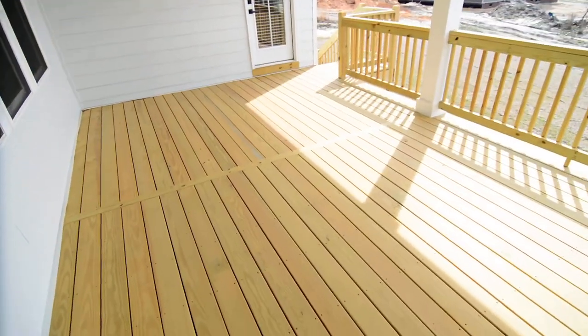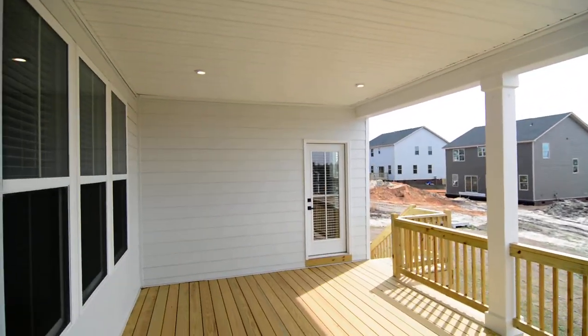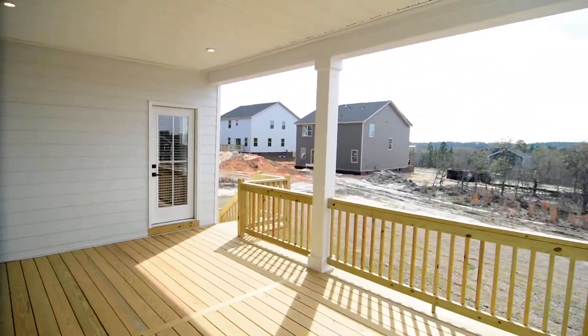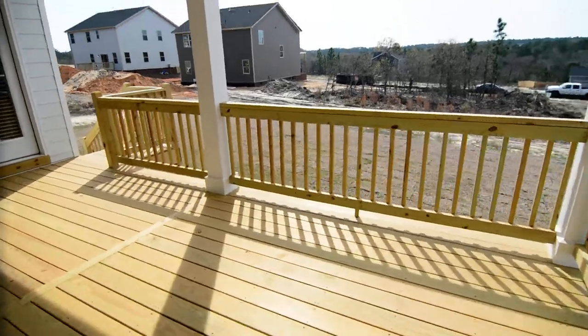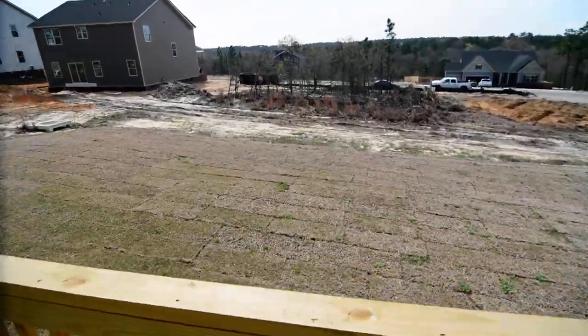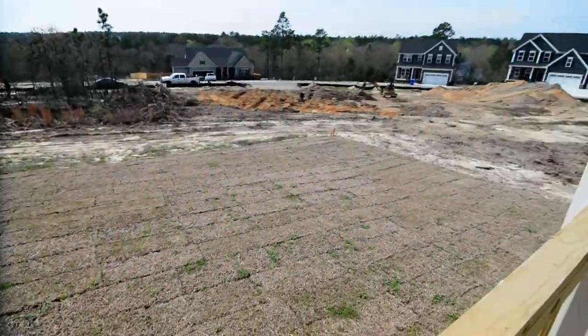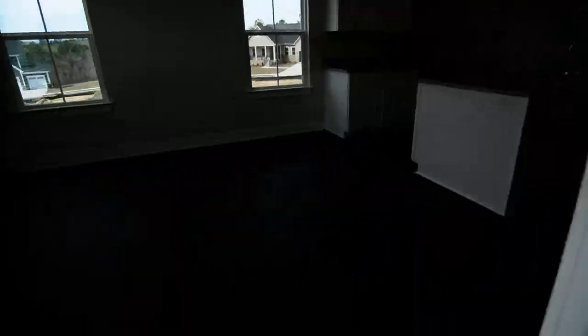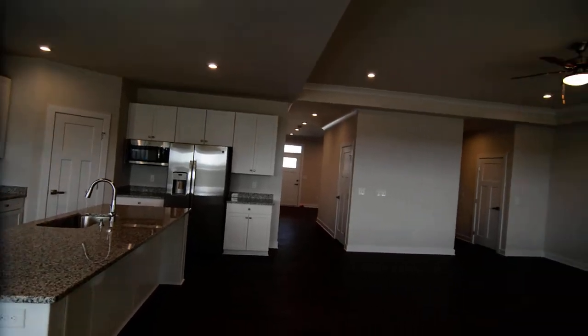You can see a nice size deck here, all covered. It's also accessible from the master, which we'll see shortly. You even have recessed lighting out here. It looks out over the backyard, which is somewhat of a work in progress as the neighborhood is still being built, but there is at least some grass there as of now.